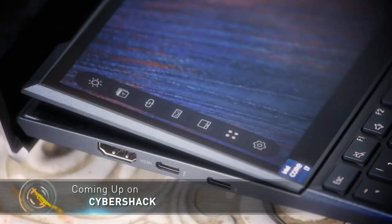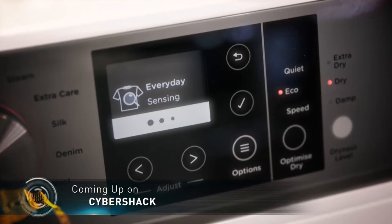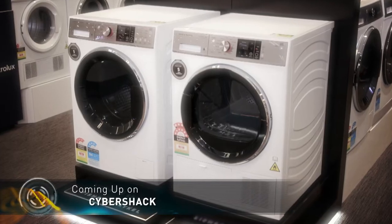Coming up: the laptop as we know it has evolved with the unique ZenBook Duo 14. There's JBL's loud and proud Xtreme 3 portable speaker, and Fisher & Paykel are smartening up the laundry with their Series 9 washer and dryer.